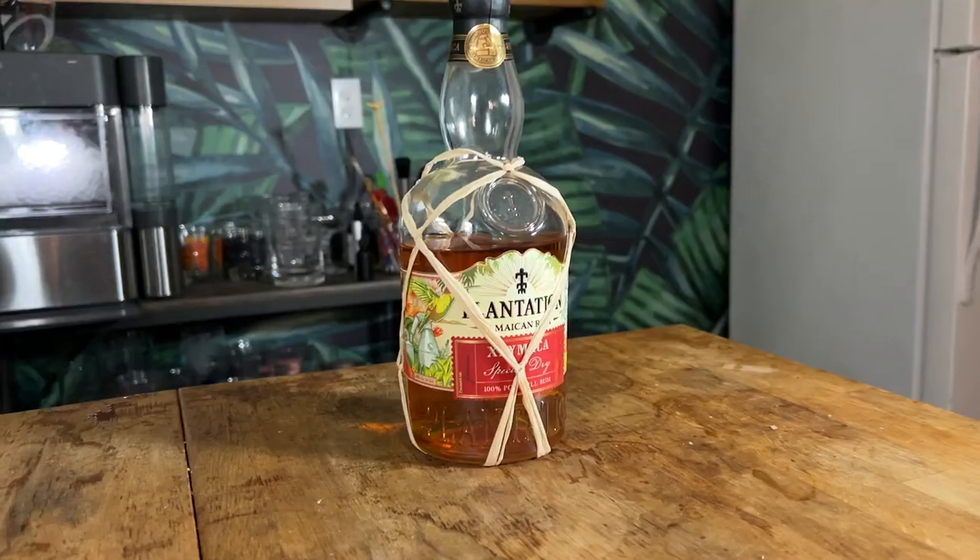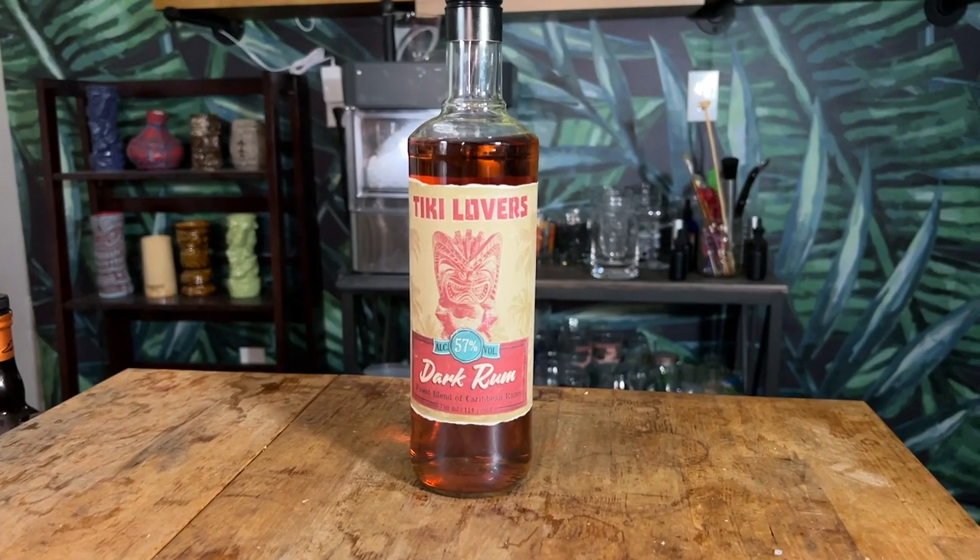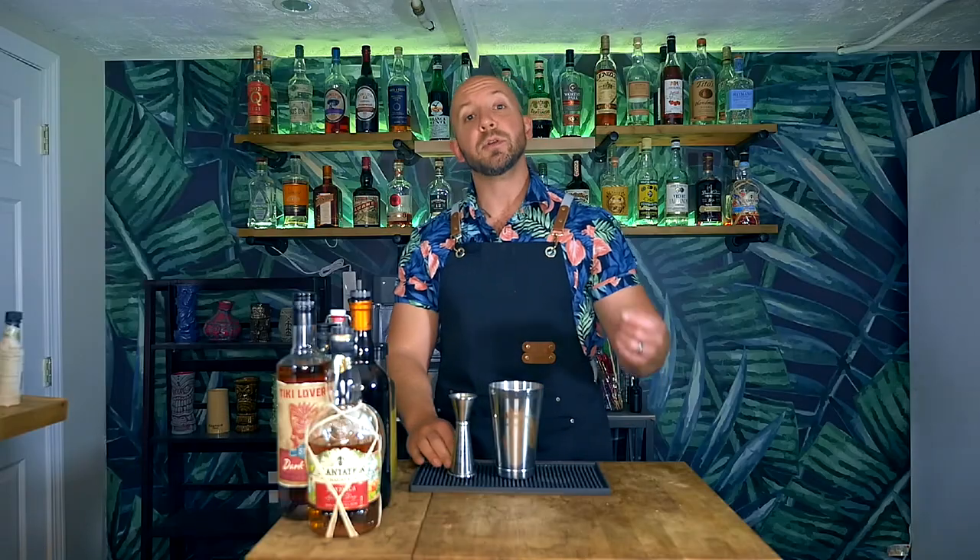Now I did have to make some substitutions when it comes to the rums. We have an aged Jamaican rum, an aged demerara rum, and a moderately aged rum. For the aged Jamaican rum, Sergio originally calls for a Rum Bar Gold, which I just don't have, so instead I'm going to be using my Plantation Xaymaca. For the other two rums, I had to play around with the ABV and swap them a little bit. Sergio originally calls for a Real McCoy Five Year for the moderately aged rum, and a Woods 57% ABV for the aged demerara rum. I don't have either of those. What I do have is a moderately aged rum in the Tiki Lovers Dark that is 57% ABV, and I'm using my Hamilton 86 for the aged demerara rum. So I'm basically using the same ingredients but swapping the ABV on those two, which is fine because they're actually the same amount in the cocktail.